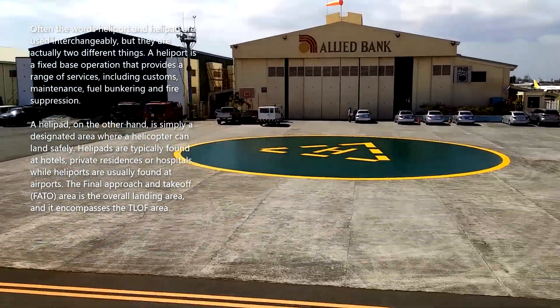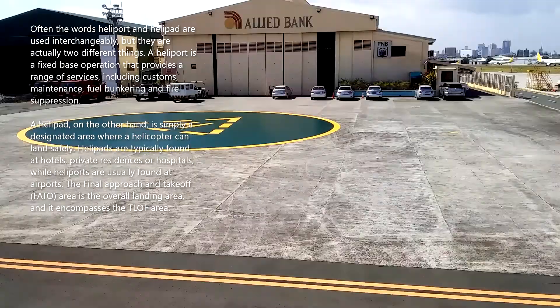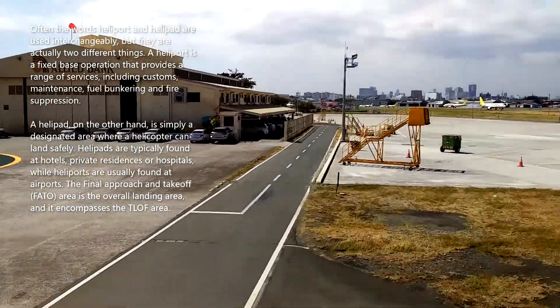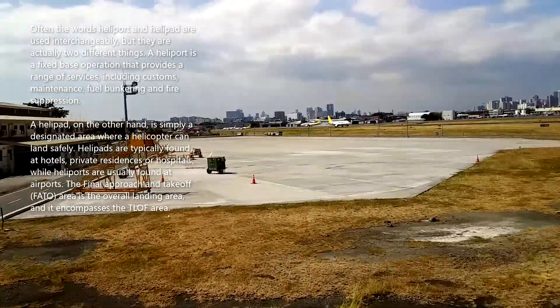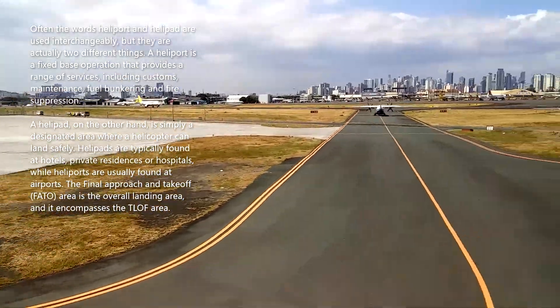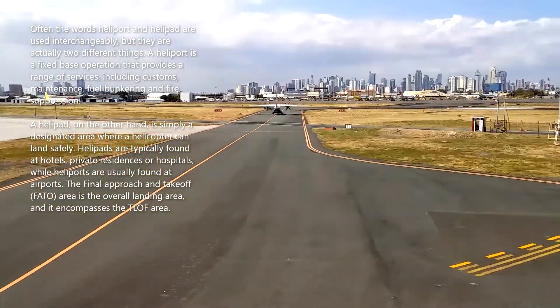Helipads are typically found at hotels, private residences, or hospitals, while heliports are usually found at airports. The final approach and take-off area is the overall landing area, and it encompasses the TLOF area.